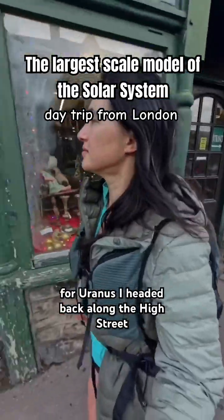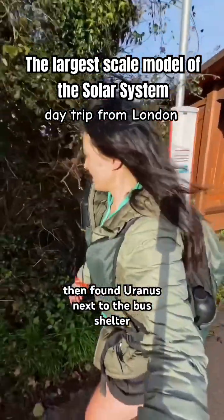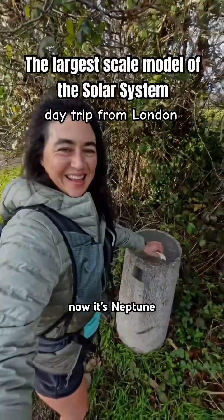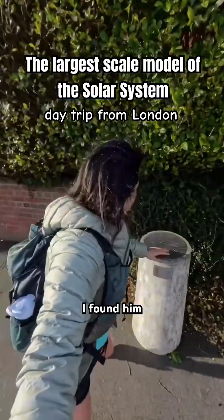For Uranus, I headed back along the high street, read a bit about the history of the village along the way, then found Uranus next to the bus shelter, and some tissue for good luck. Now it's Neptune, which is further up the road, following the North Downs Way, and past a few houses, I found him.